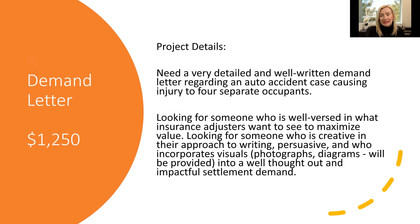Obviously, after you decide to take a case, the next step for a lot of injury cases is to send a demand letter, and we see a ton of demand letters. In fact, one of our top users — I just saw he logged into his account this morning and posted three of them. This was a demand letter for a little over $1,000, involving an auto accident case with injuries to four separate occupants. They were looking for someone well versed in writing to an insurance adjuster to maximize potential value of the case — someone creative and persuasive who included visuals in the letter and could give a well-thought-out and impactful settlement demand. If you get bogged down with getting those demand letters written, or would like someone to come in with a fresh approach, that's another great thing to delegate.